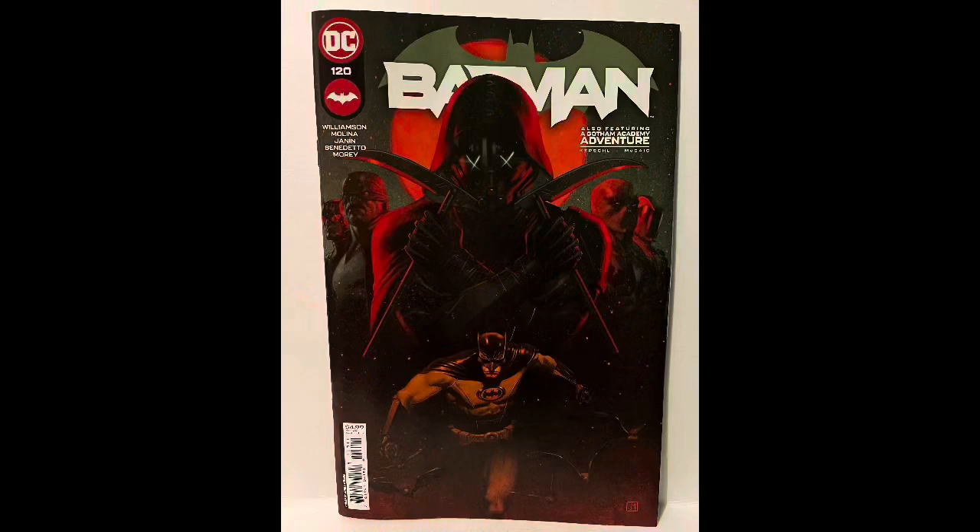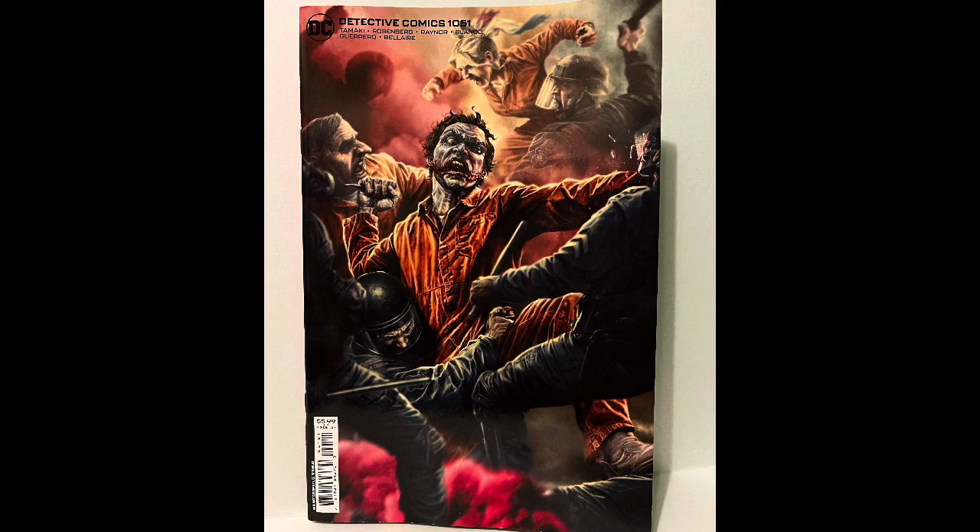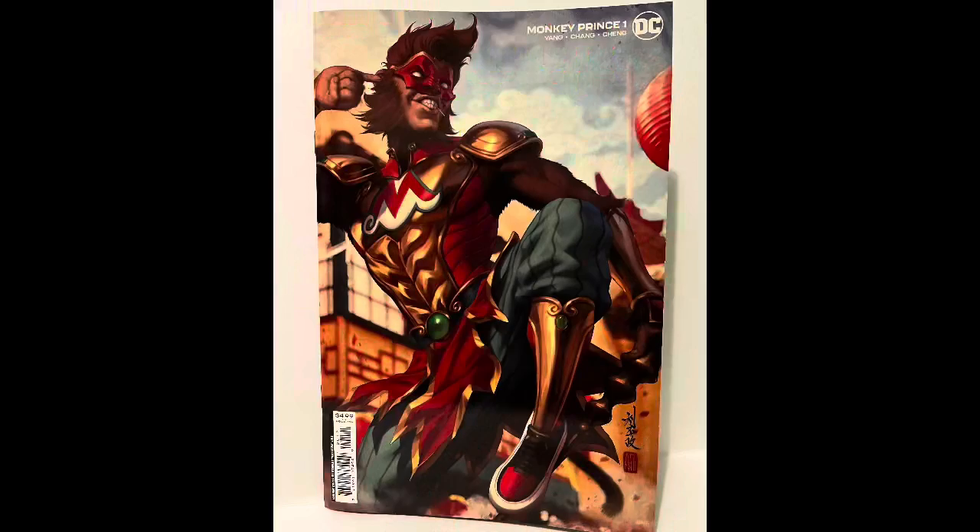Now let's talk about my favorite cover of the week. I really enjoyed Jorge Molina's cover for Batman — I thought that one was pretty cool. I also really liked Lee Bermejo's cover for Detective, like I usually do. He always turns in great covers. But for me, my cover of the week this week was Art Germ's cover for Monkey Prince.